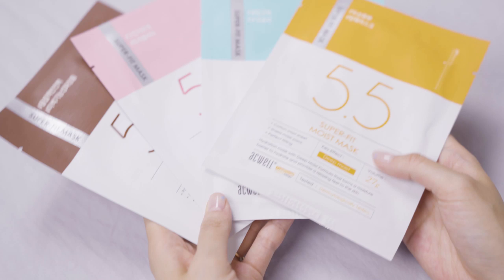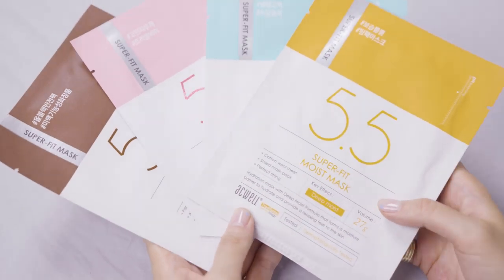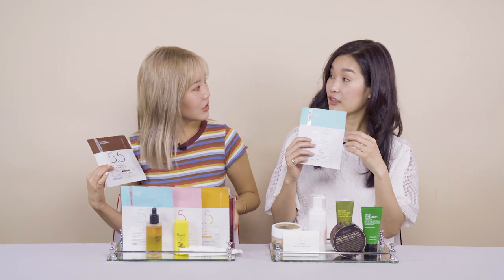Last but not least, we have sheet masks from the brand Aquel. You all know we love the Licorice pH Bouncing Toner from Aquel. It's a cleansing toner so you can use it to remove makeup and tone — it's a multitasking product. It's one of my favorite toners because it's so gentle and hydrating, and it has licorice extract which is super brightening for the skin. They also now have an Essence Mist and a new sheet mask.